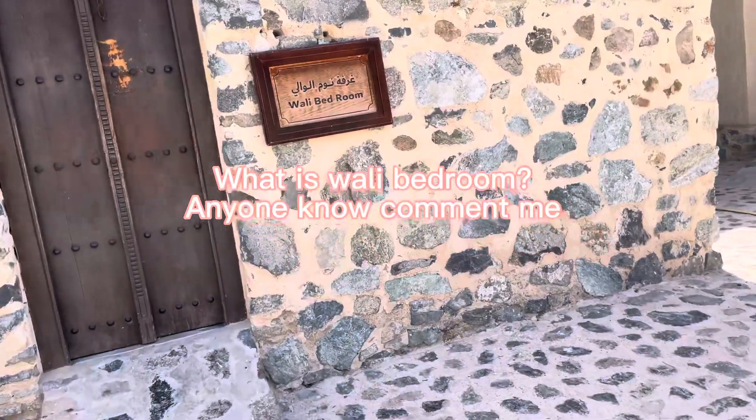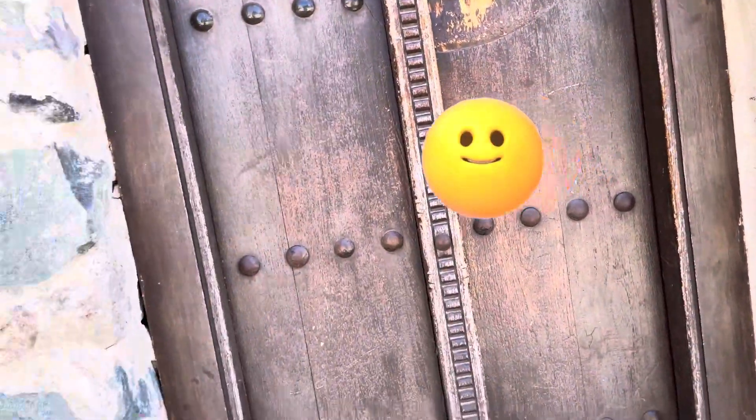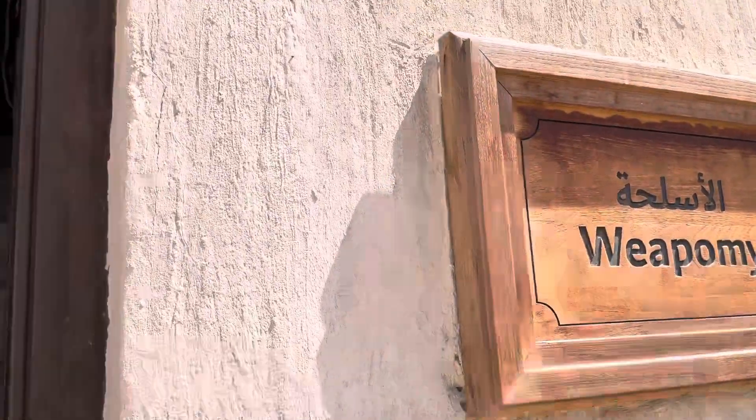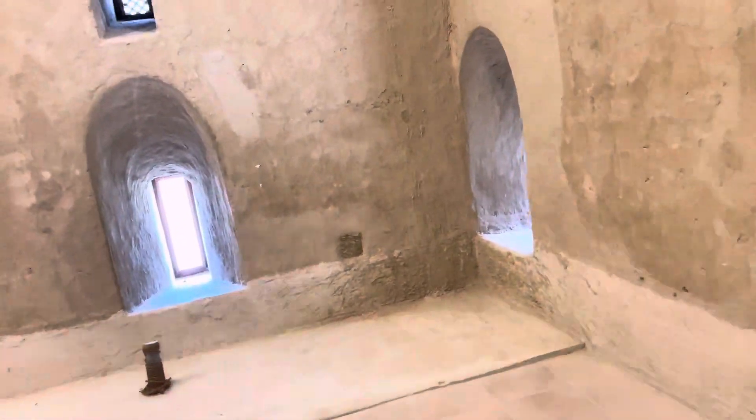This is the valley bedroom — I don't know what 'valley' means here, but I do know what a bedroom is! This is the via pumi — not sure what that is either. We are climbing the stairs to go inside; it's very cold inside these structures.